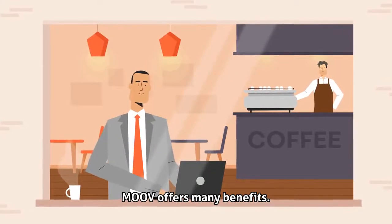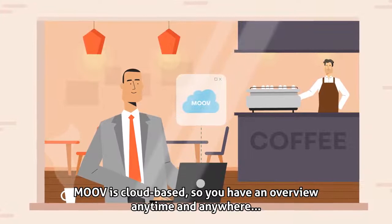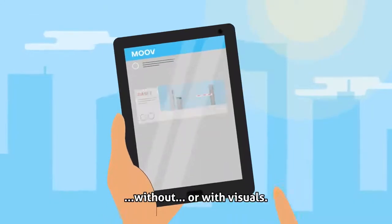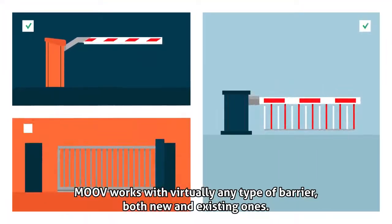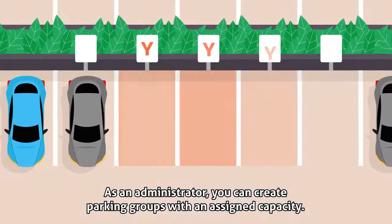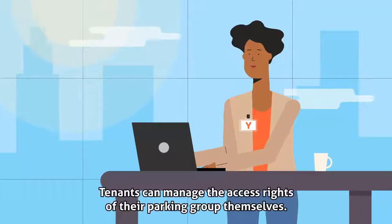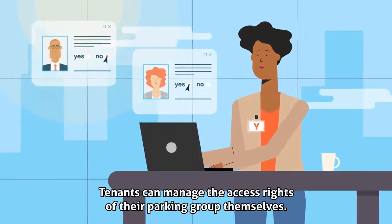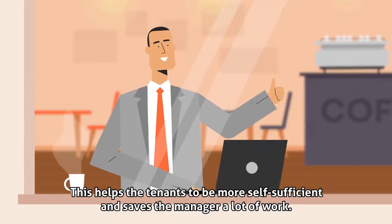Move offers many benefits. Move is cloud-based, so you have an overview anytime and anywhere — on-site or off-site, without or with visuals. Move works with virtually any type of barrier, both new and existing ones. As an administrator, you can create parking groups with an assigned capacity. Tenants can manage the access rights of their parking group themselves, helping them be more self-sufficient and saving the manager a lot of work.